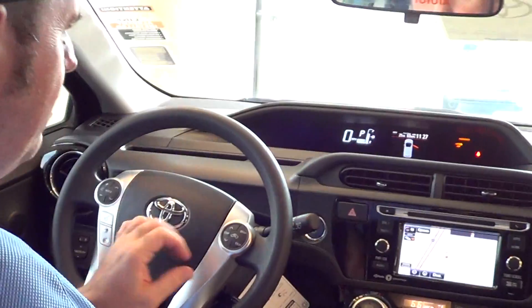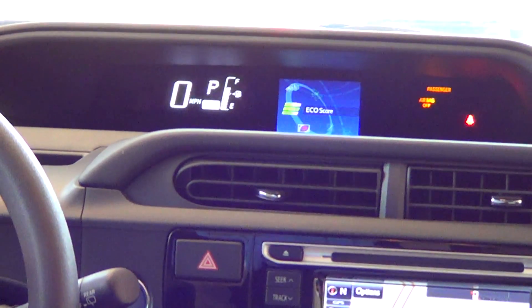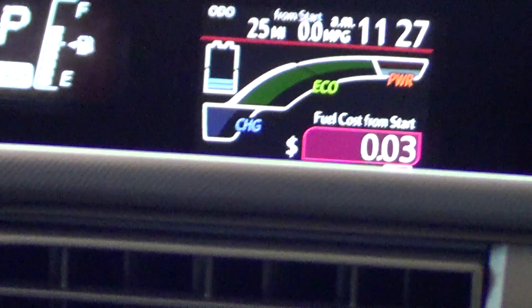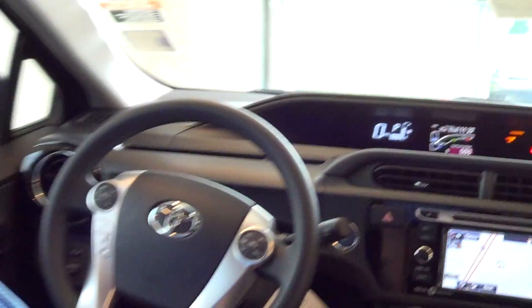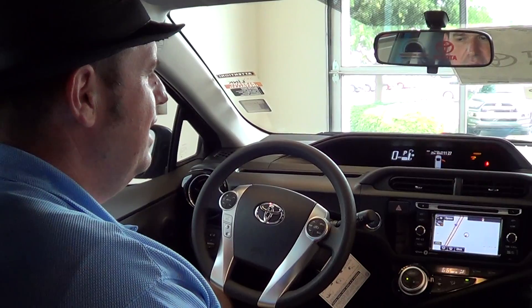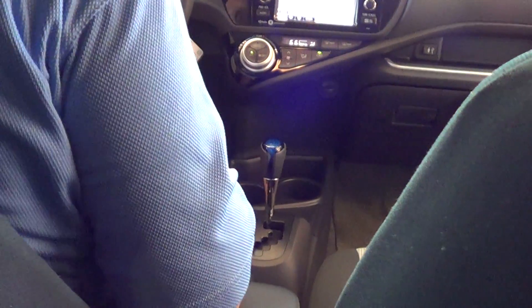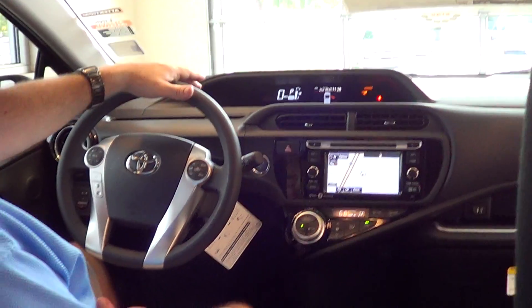There's a nice multi-informational display screen up top that shows you information — like what door is open, average speed, and different settings. There's an energy monitor, driver information, eco score, and eco savings — it can actually tell you exactly how much a particular trip cost you in fuel. When you turn the car off, it will show you exactly how much you spent on gas for that trip. I like the ready light that tells you the car is running and ready to go. It has a digital speedometer right up here, which makes it easy to see how fast you're going and it's positioned high so you don't have to take your eyes off the road very far.